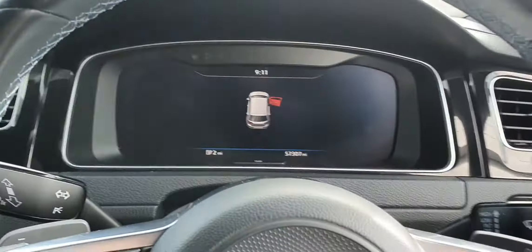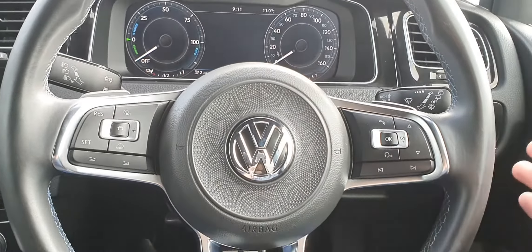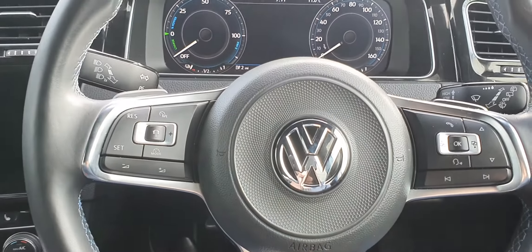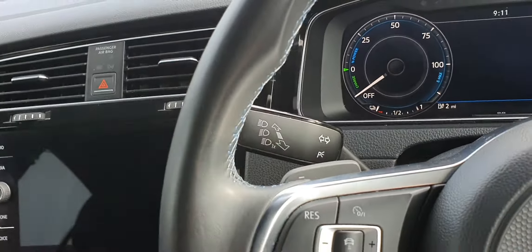As we jump inside, you can see this gorgeous big digital driver's display, and just in front of that you have a flat-bottom leather-wrapped GTE steering wheel with the GTE logo. You've got adaptive cruise control on this side, and you control your digital driver's display on the right. Your automatic wipers and high beams are just here.